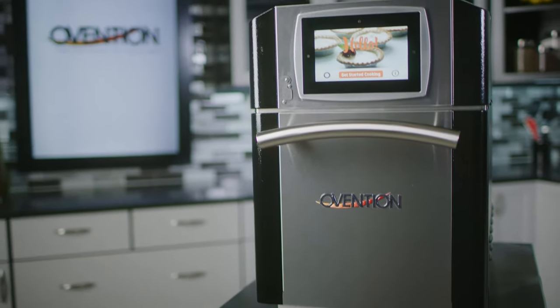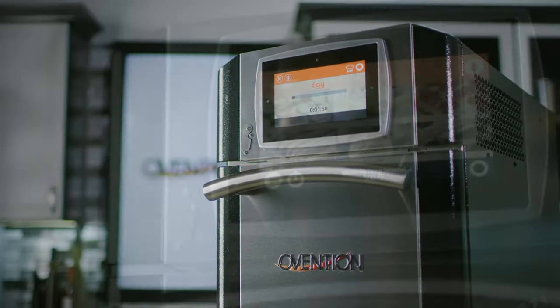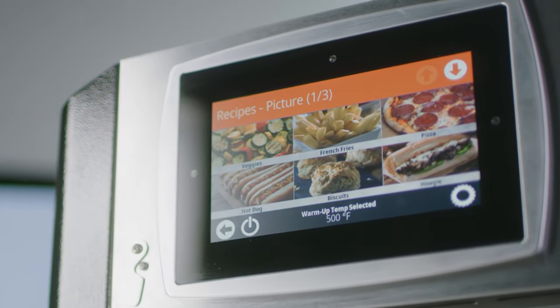Our full-color touchscreen can hold over 1,000 recipes, each with variable time, temperature, blower speed, and microwave power for multi-stage cooking.